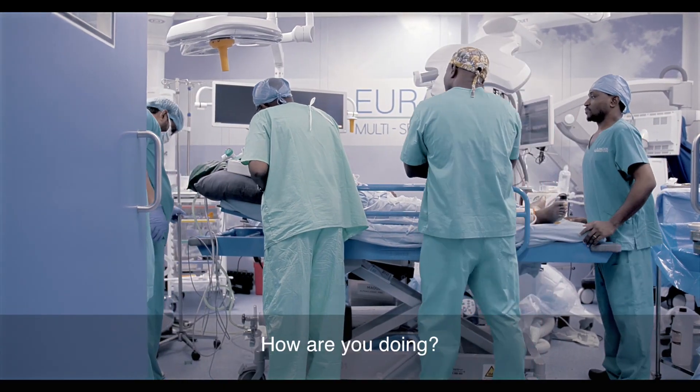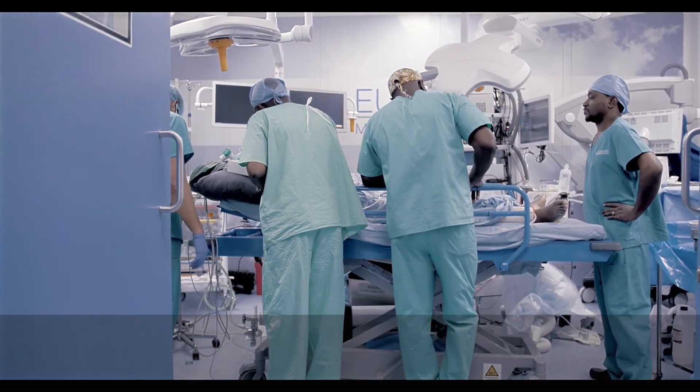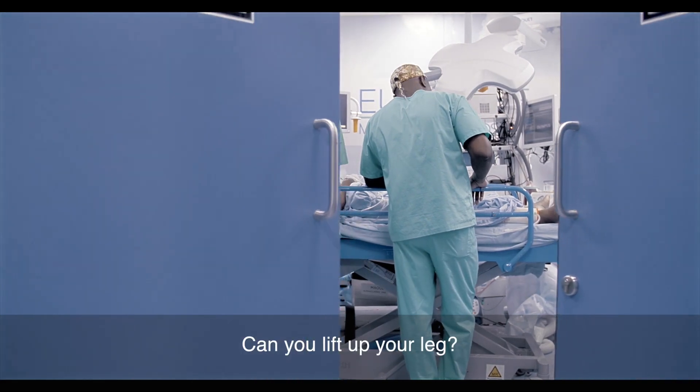Hello, it's finished. All done. Are you happy? Can you lift up your leg?